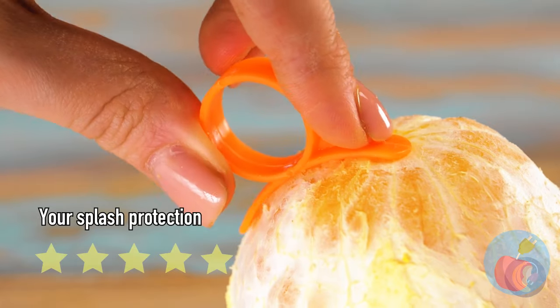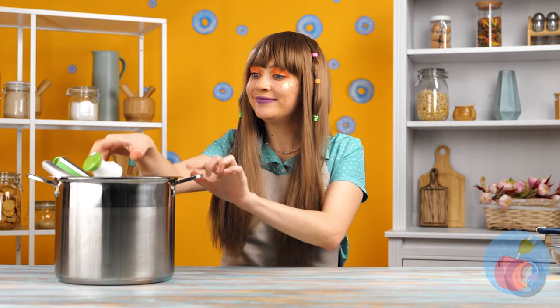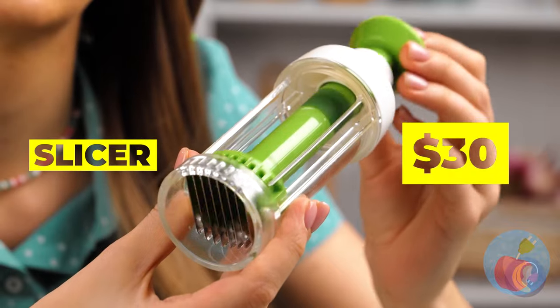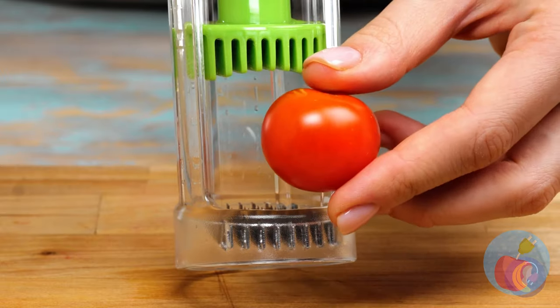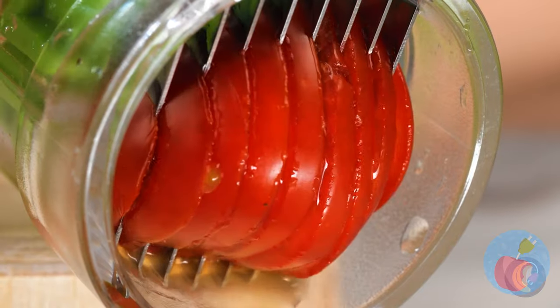I was wondering what happened to her — I guess that's another way to open up your orange. Still, I think people want a sense of style with their fruit. What's this now — a slicer? You're telling me that's the best name their marketing team could come up with?